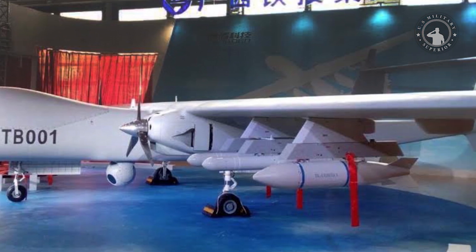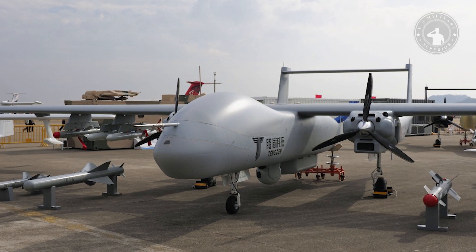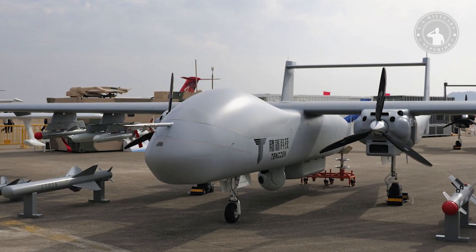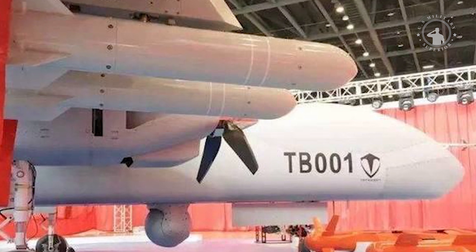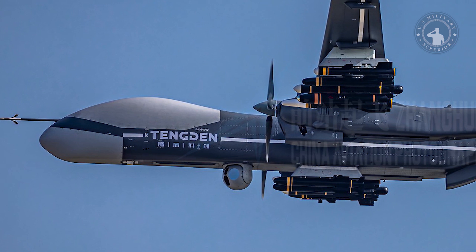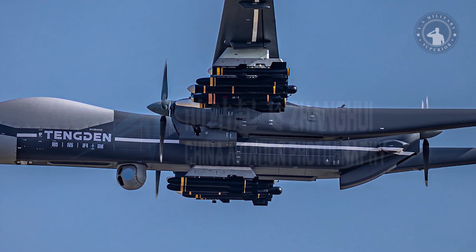The TB-001 is a three-engine medium-altitude long-endurance (MALE) drone first launched in September 2017, and has been in service with the People's Liberation Army since 2021. Often known as the Twin-Tailed Scorpion, it was developed by Sichuan-based Tengen Technology, and has a range of about 6,000–8,000 km with a maximum flight time of 35 hours.